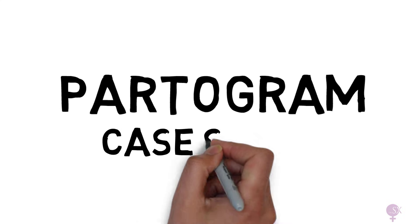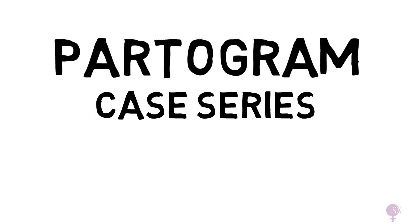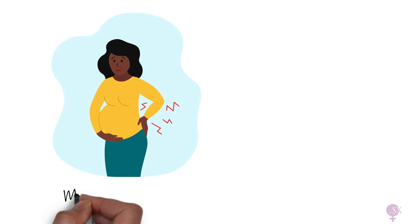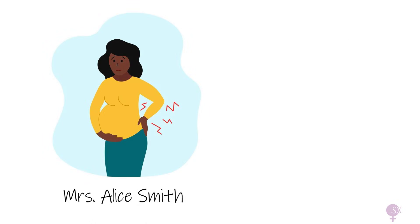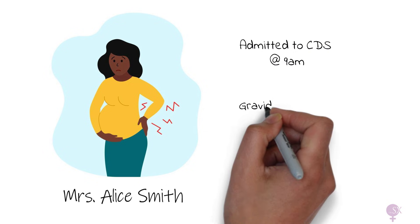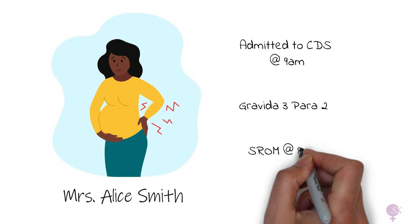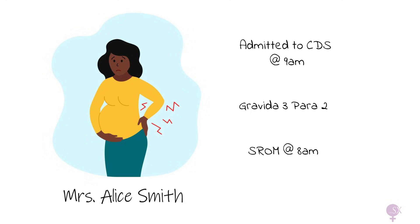Welcome to the partogram case series. This is the second video in our series on the partogram, where we put our knowledge into practice. Make sure you've watched the basics video first. Mrs. Alice Smith has presented to the delivery suite at 9am. This is her third pregnancy after two normal vaginal deliveries. Her husband brought her to the labor ward after her waters broke at 8am - listed here as SROM, spontaneous rupture of membranes.